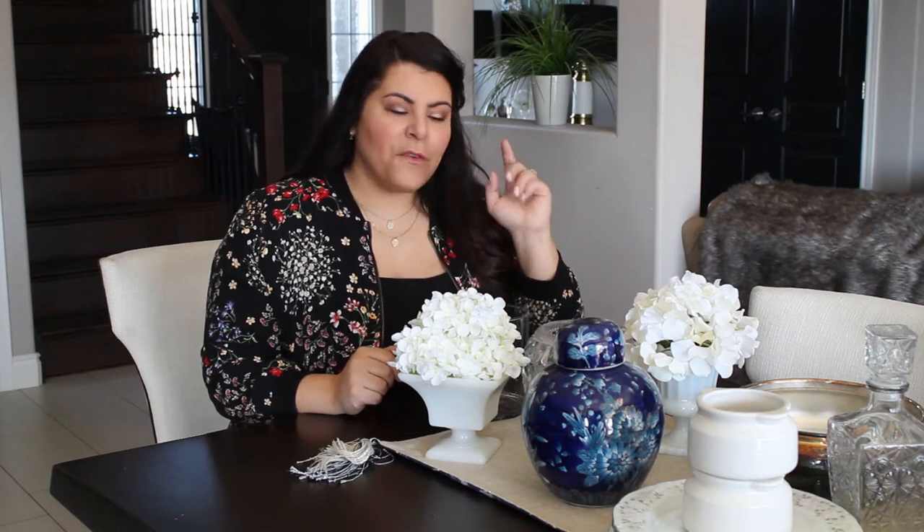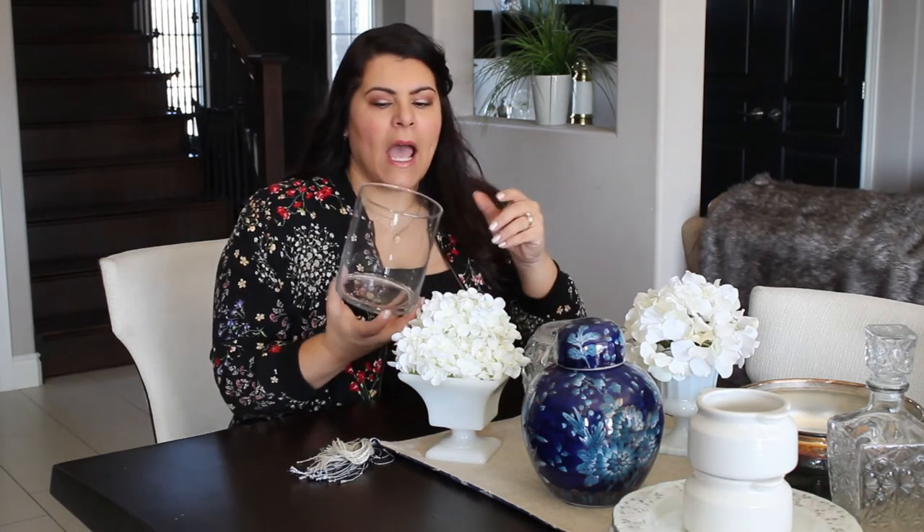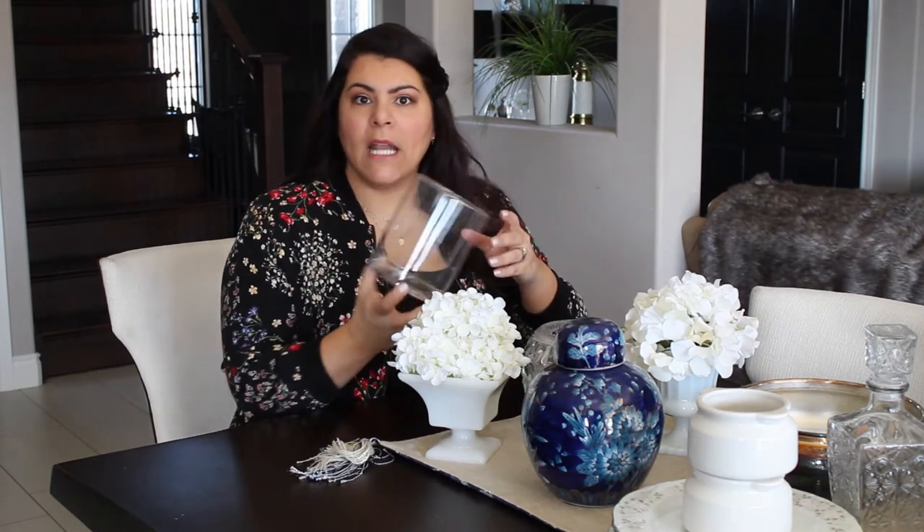I've got my dining room table full of all the things that I found at secondhand stores and thrift stores for entertaining. So let's get started. The first thing that I look for really is vases, and I tend to look for classic shapes but there's nothing wrong with finding something fun. These cylindrical ones seem to be everywhere and you can use them for just about anything, so these definitely come home with me when I find them.